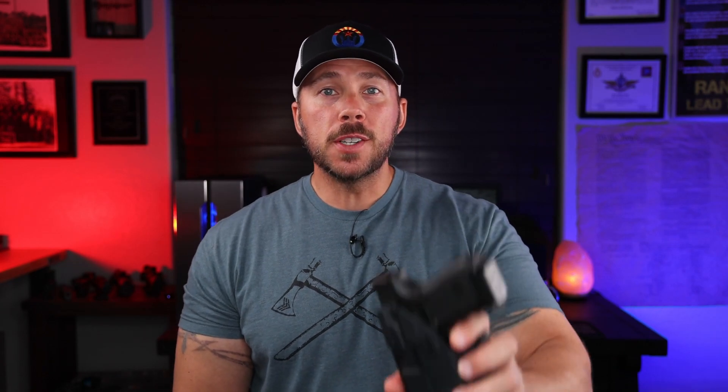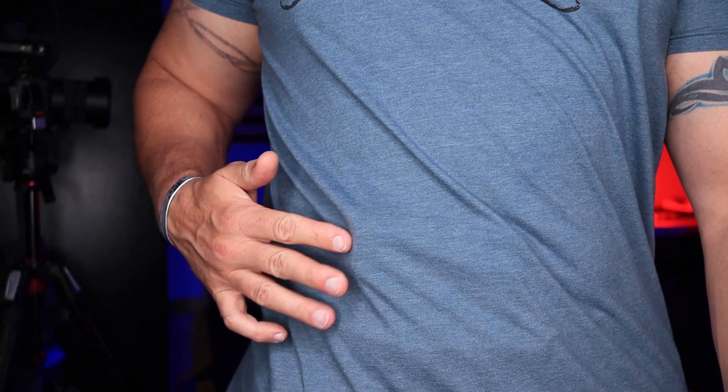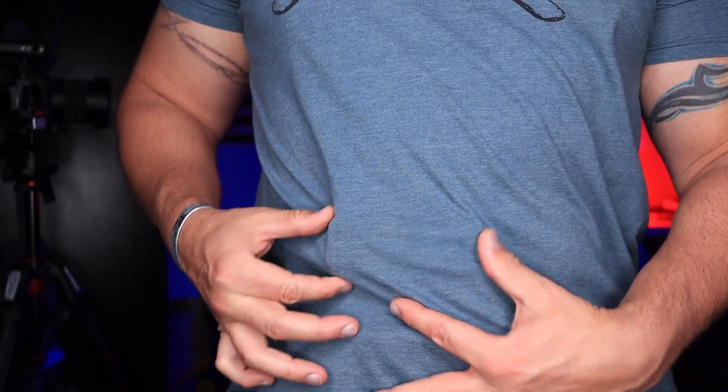Let's go ahead and break down holsters first. We're going to talk about everything from appendix in-the-waistband style holsters to out-of-the-waistband holsters like this Bravo Concealment one set up on that Blue Alpha belt, because there are comfort level differences and different styles within those two. There are also concealability differences in how much you're going to print. If you don't know what printing means — if you're wearing something under your clothing and the pistol grip is pushing out so somebody can see it, that's printing.